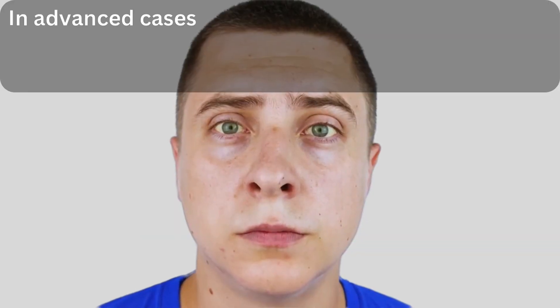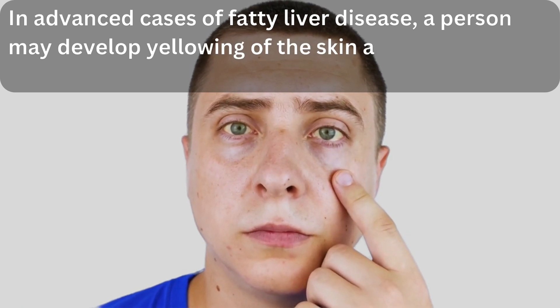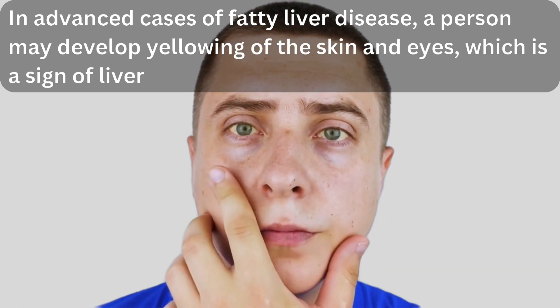5. Jaundice. In advanced cases of fatty liver disease, a person may develop yellowing of the skin and eyes, which is a sign of liver damage.